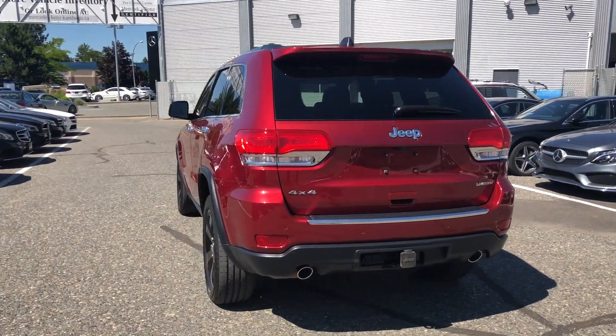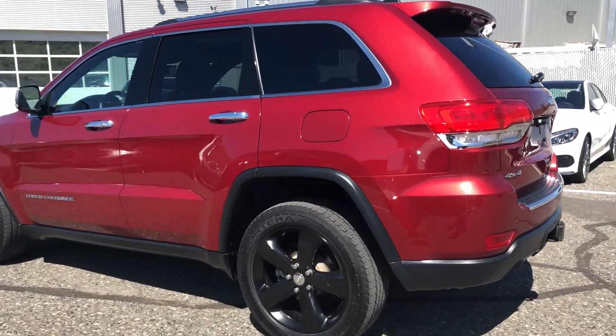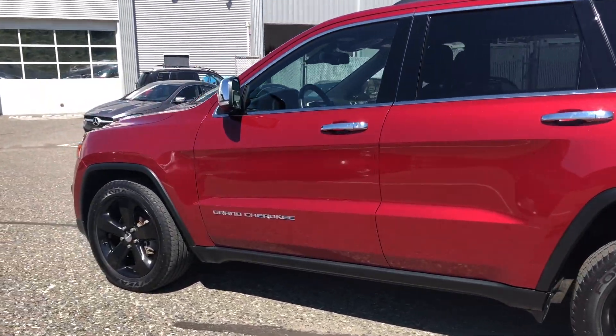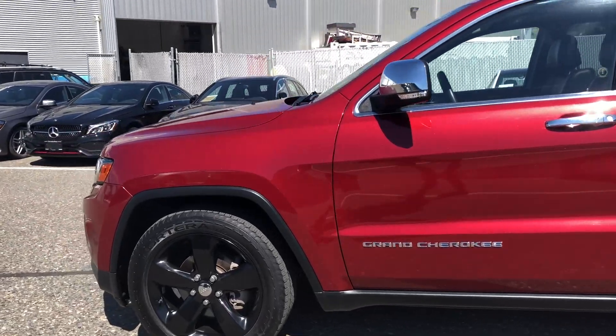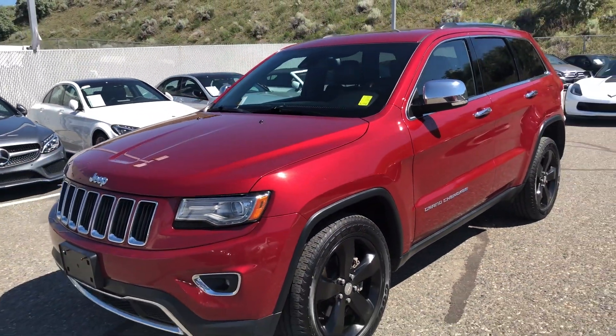It does come equipped with the advanced technology package, luxury package, and trailering tow package. It does also have the park sense rear park assist system. Tons of options in this Jeep. Let's take a closer look inside.